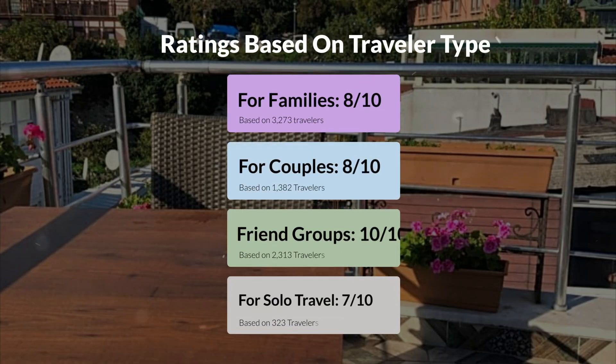Now, let's move on to our personal ratings for this hotel, depending on the type of traveler. For families, 8 out of 10. For couples, 10 out of 10. For friend groups, 10 out of 10. For solo travel, 7 out of 10.